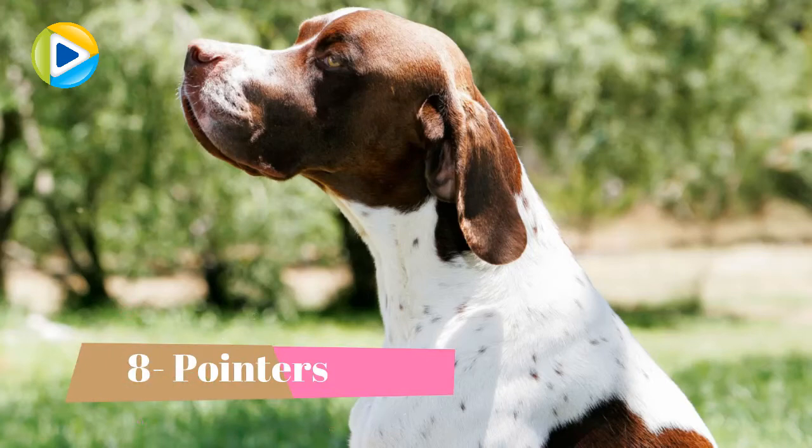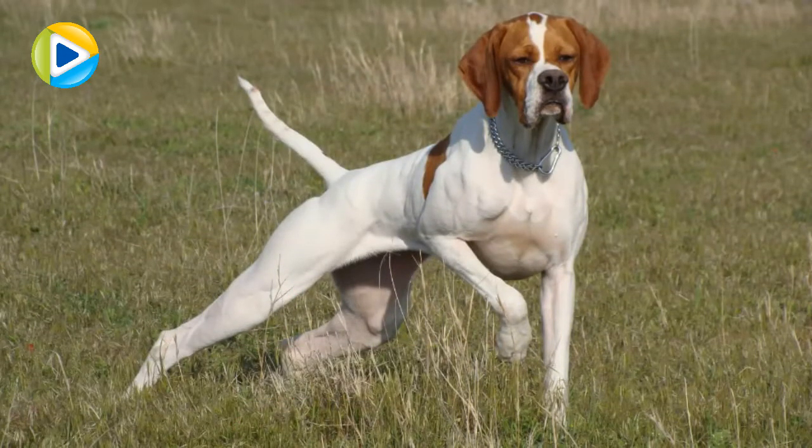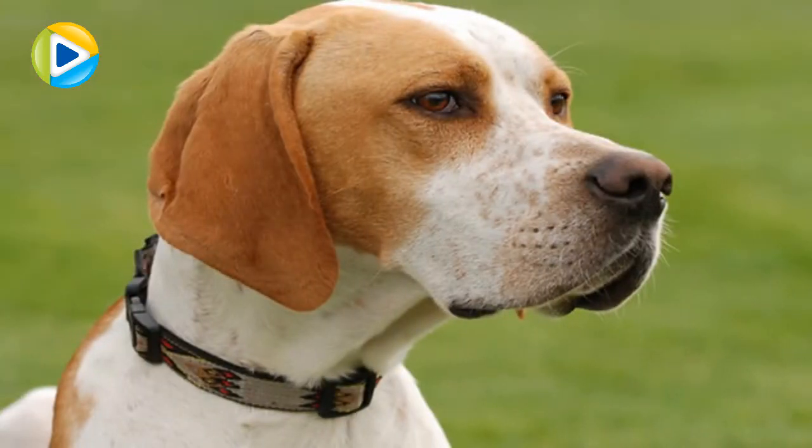Number 8: Pointers. The work of Pointers is precise and they accomplish it with amazing patience. With a strong body, they can stay in ambush for their prey for hours, as they have to usher their hunters to know when to shoot.